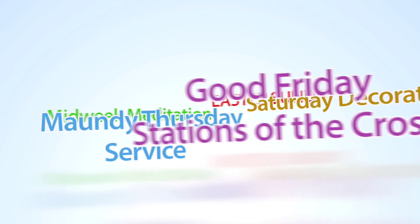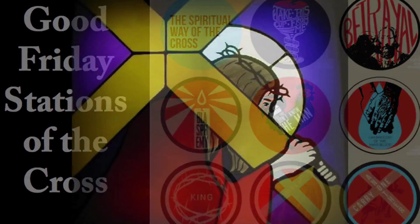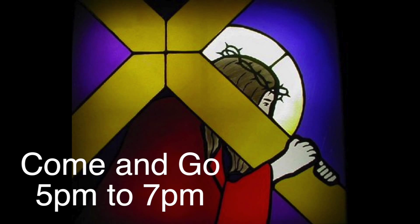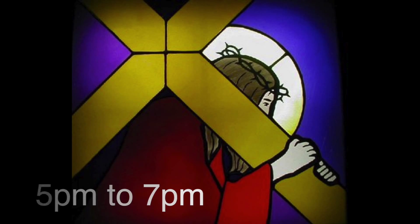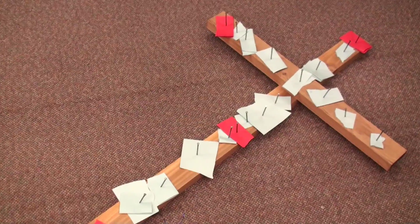Stations of the Cross is on Good Friday. It's a self-guided meditation on Christ's journey to the cross. It's a great way to prepare your heart for the joy of Easter Sunday. It is a come-and-go event from 5 to 7pm on March 25th.